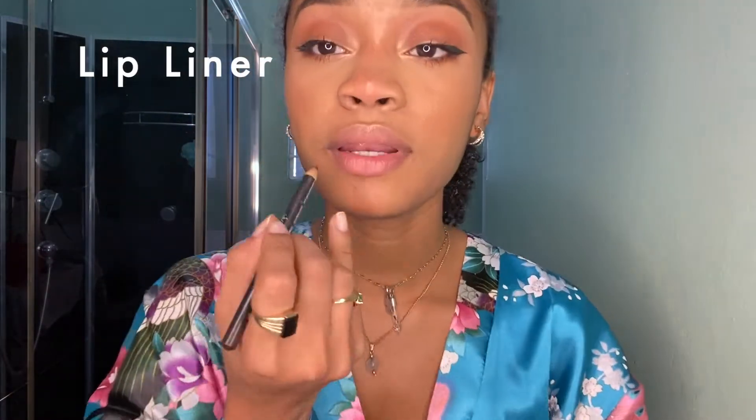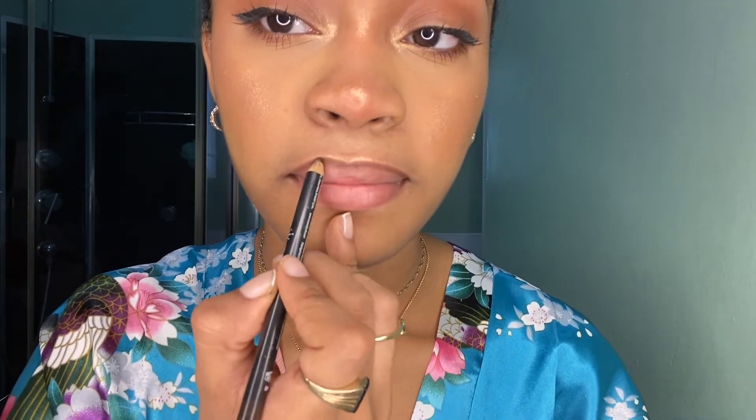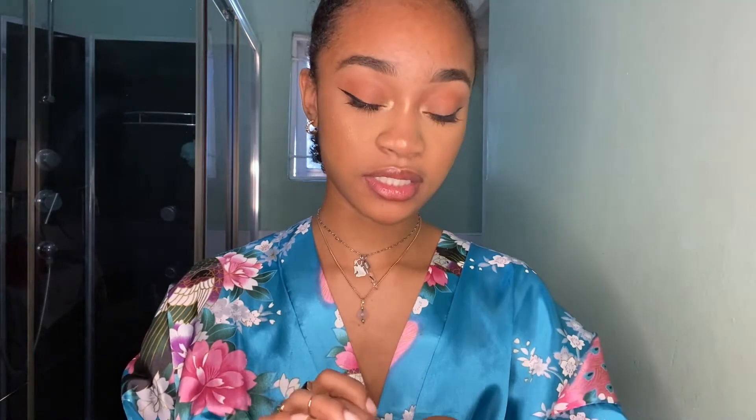I line my lips with a brown liner. I'm going with a gloss — I don't really like my gloss to be overly glossy, so I usually put some on my wrist and tap my lips so I get an even coat of gloss.